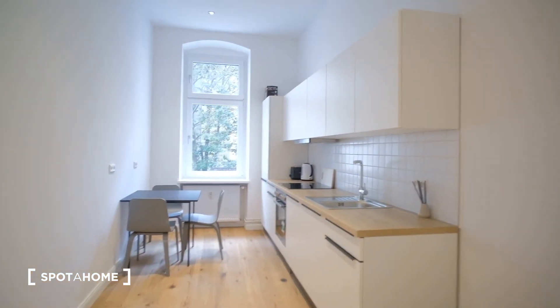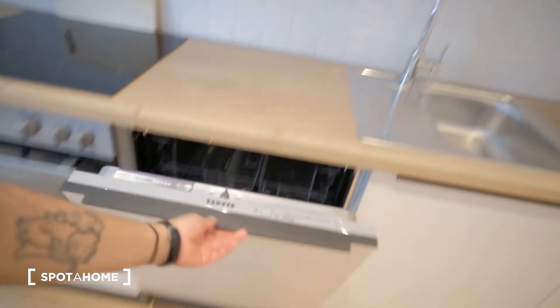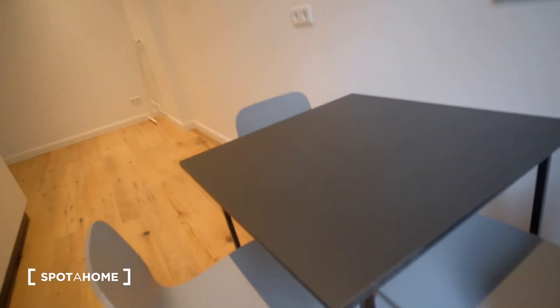And finally the kitchen — it's fully and completely equipped. We have a dishwasher, an oven, stove, all the appliances are included: plates, glasses, silverware, and of course the fridge. And the dining area here as well.